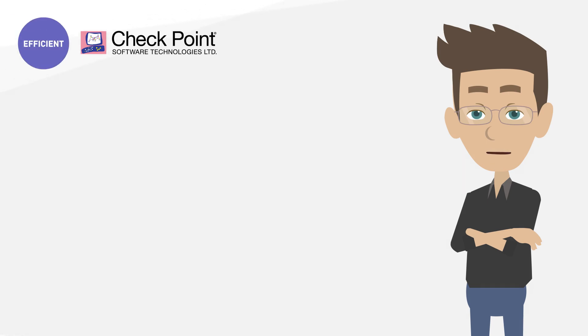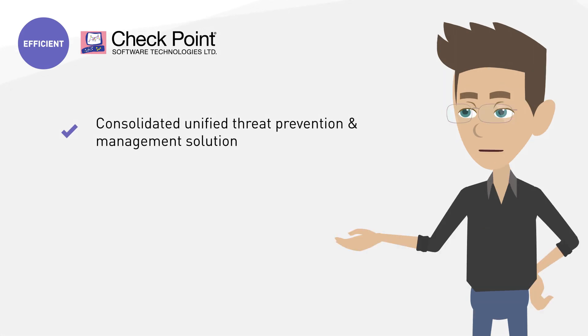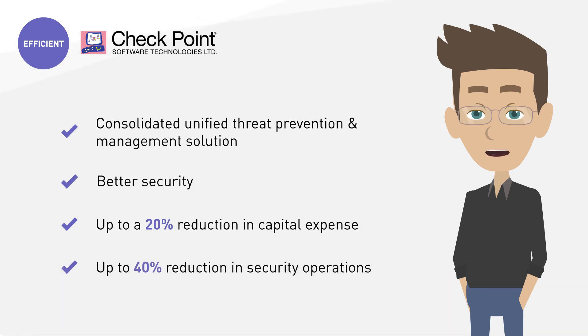The branch office security solution provides a consolidated, unified threat prevention and management solution across branch offices, data centers, cloud, and devices. By using a unified security platform instead of numerous point solutions you get better security — up to a 20% reduction in capital expense and a 40% reduction in security operations.